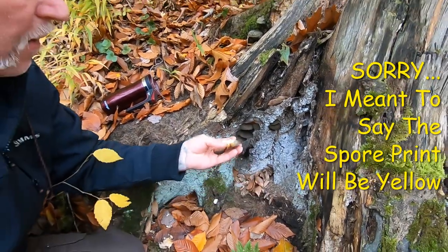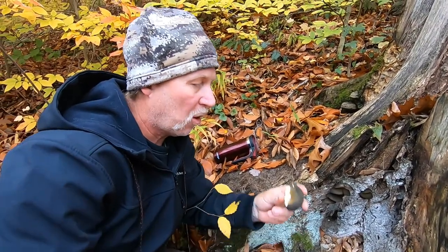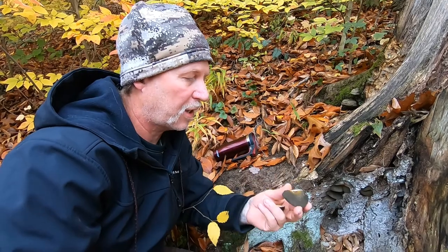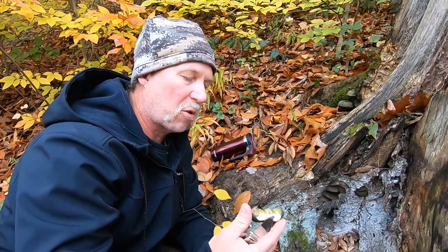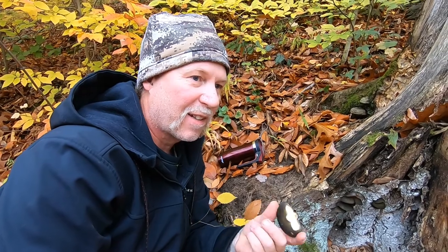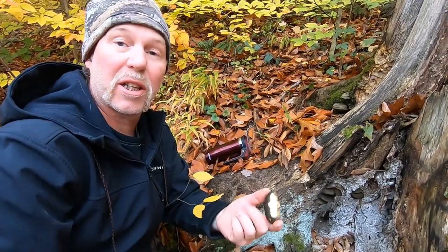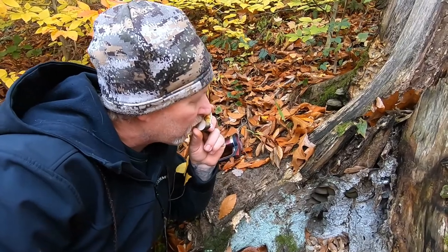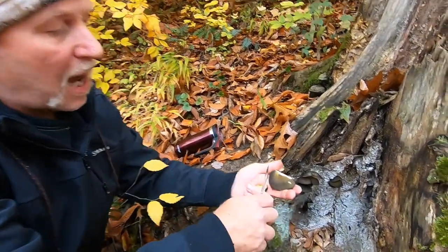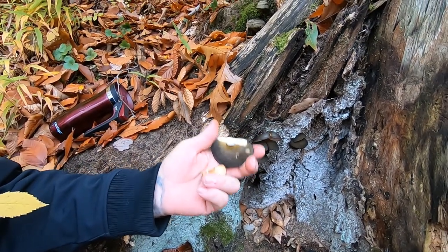The spore print will be lilac — that's an important identifying feature. The odor is usually pleasant in my opinion. When you prepare these, I usually fry them up in a skillet with no butter, no oil — nothing. I just put it on low heat and try to cook a lot of the moisture out. The flavor is definitely more than reasonable. It's not a real oyster so don't expect it to taste like classic oysters, but it's still a delicious mushroom worthy of finding.